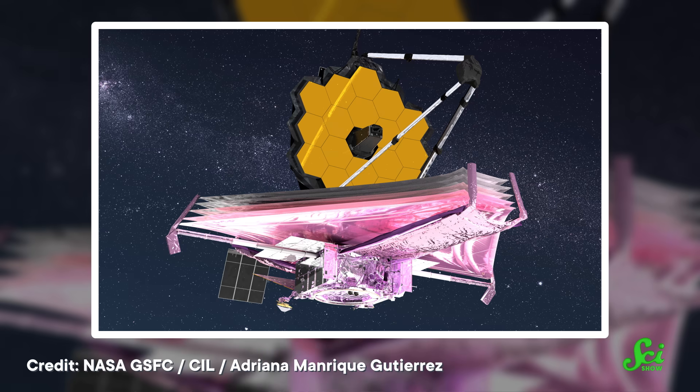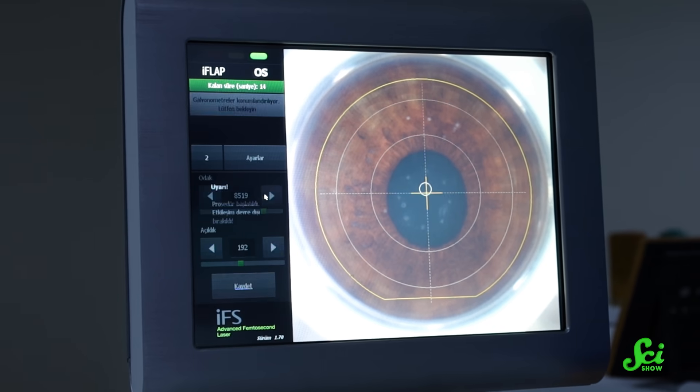Helium isn't just for party balloons. It's a critical ingredient in a lot of modern technology, from the James Webb Space Telescope to the equipment for laser eye surgery. But there's a weird downside: despite being a gas that doesn't contain any carbon in it, it's got a pretty large carbon footprint. As a result, scientists and entrepreneurs are on the hunt to find the world's first green helium.